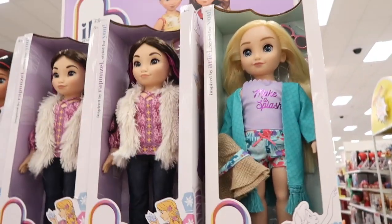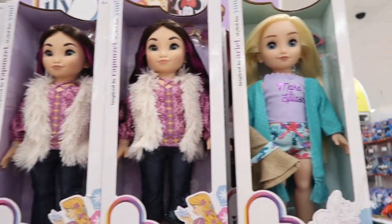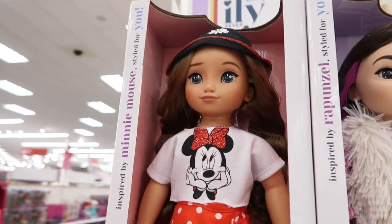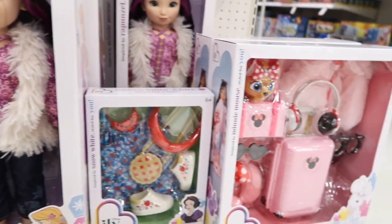Because I'm a Disney adult, I absolutely love these dolls. I don't have any of them yet — I think she's my favorite. These dolls are gorgeous.